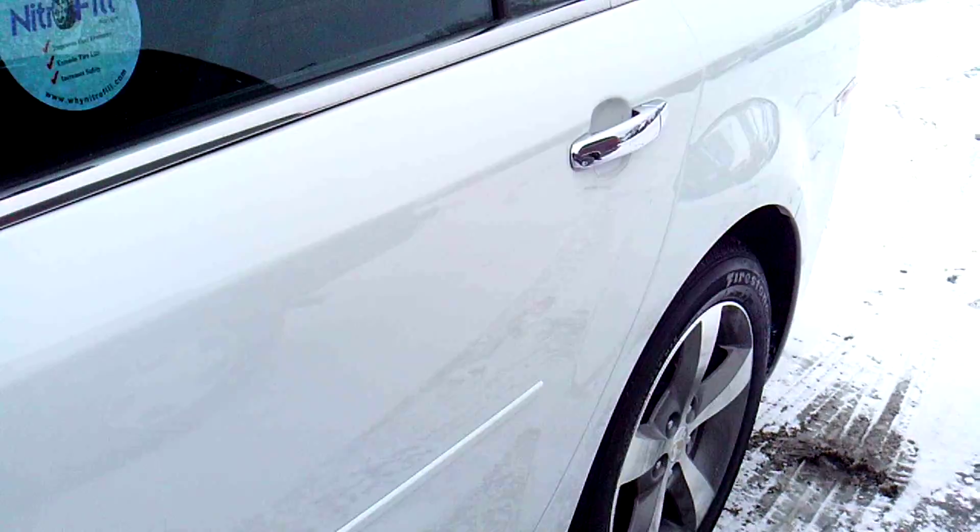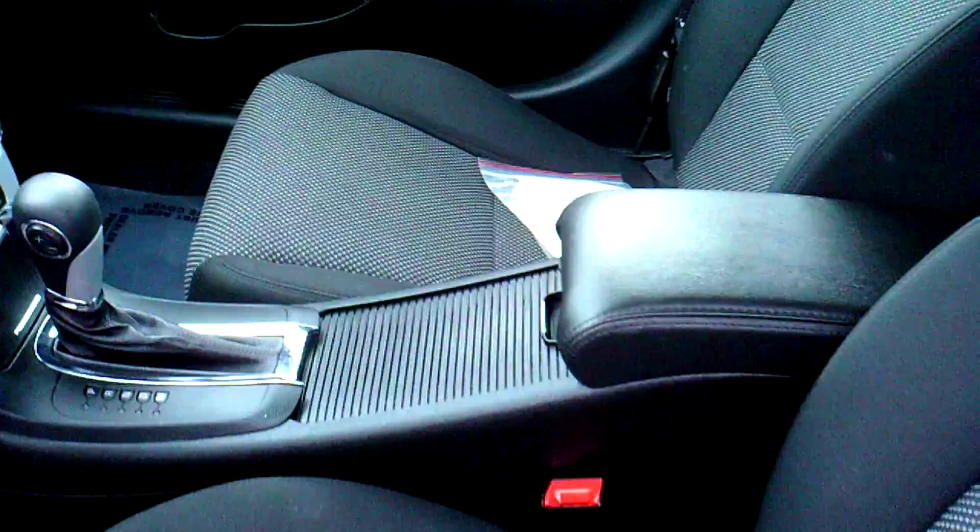Take a look inside here for you. The black with a little bit of gray cloth interior, a lot of room back there.